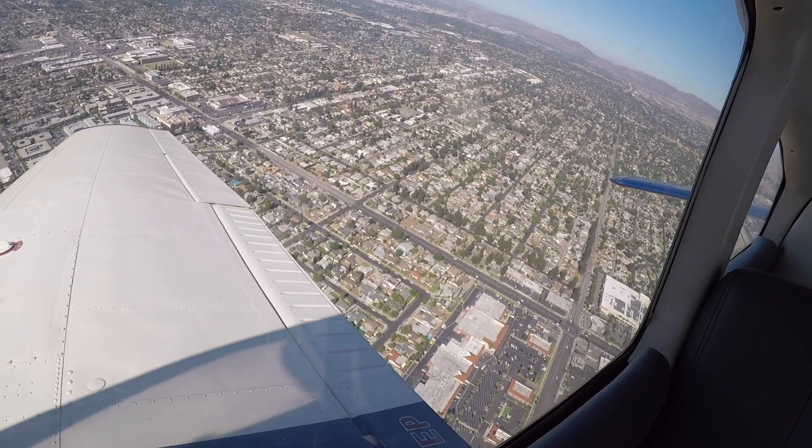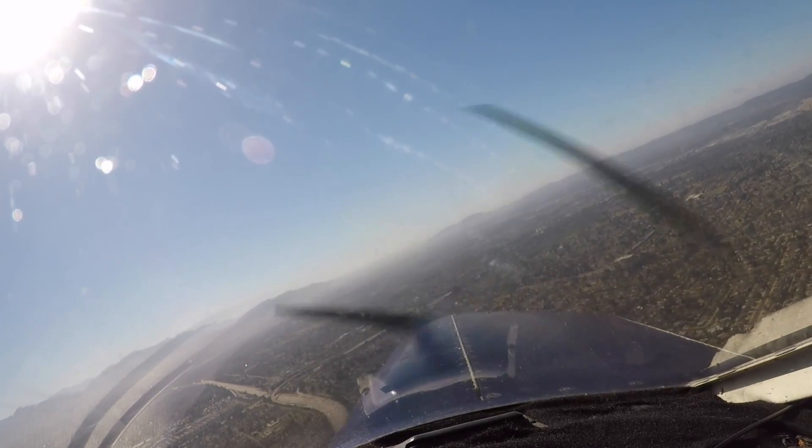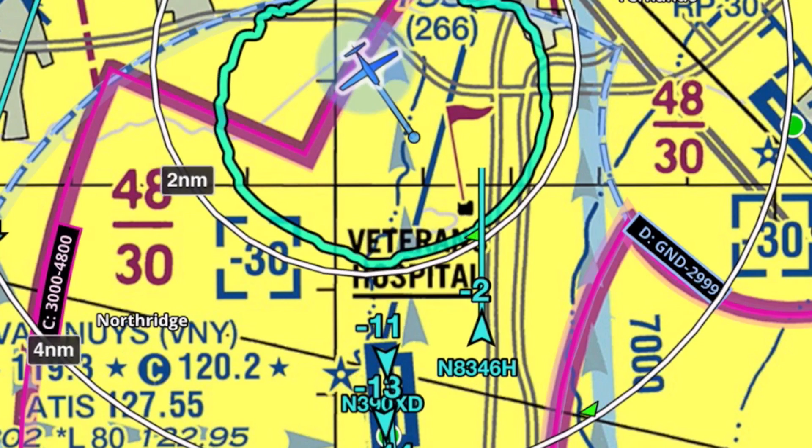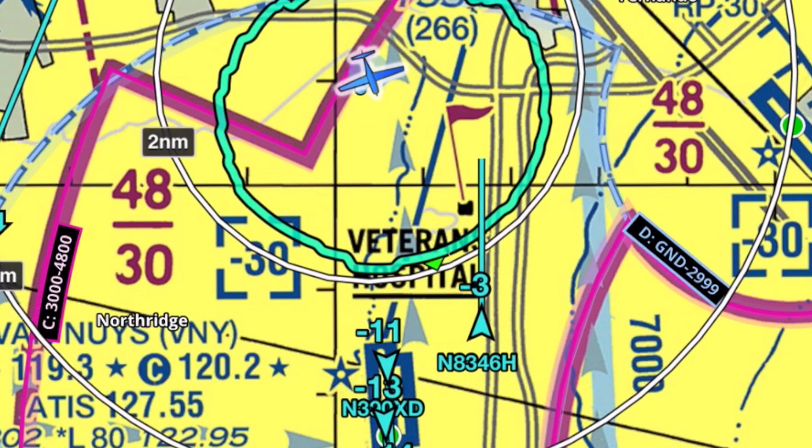Number one, 1-6 left, cleared to land, 7 Delta Papa. November zero X-ray Delta, start a climb, go around. Go around, 390 X-ray Delta. Sorry about that, just got a bunch of releases and a bunch of jets trying to get out. Should be okay the next round. Traffic on final, Cessna 1400 indicated, you still got them in sight? In sight, 390 X-ray Delta.